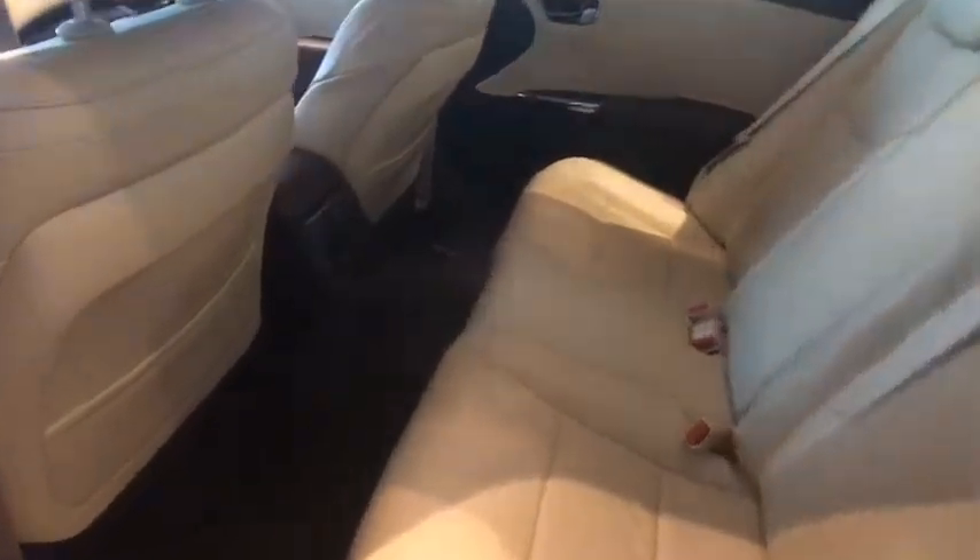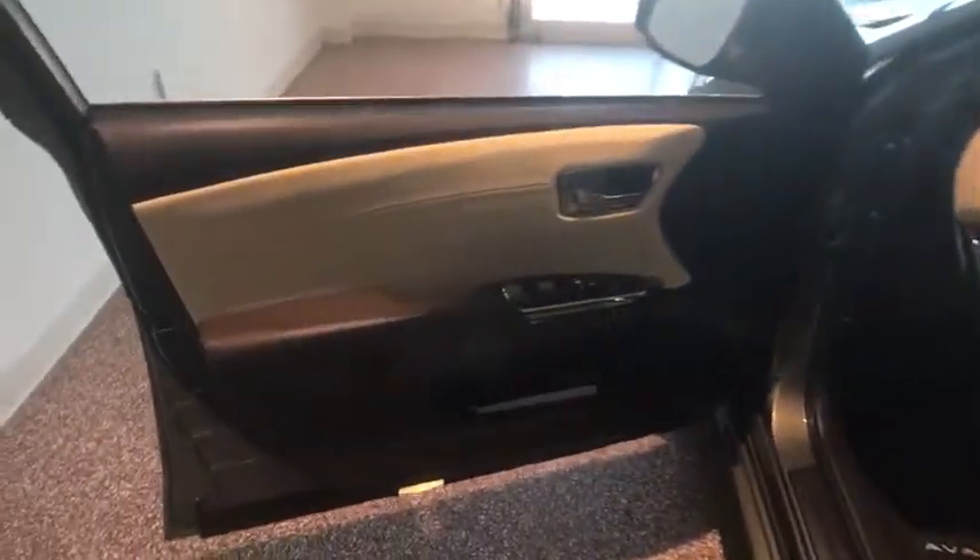Universal garage door opener, fog lights, power windows, security system, CD player, rear window defroster, electronic stability control, trip computer, heated front seats, compass, and tachometer.